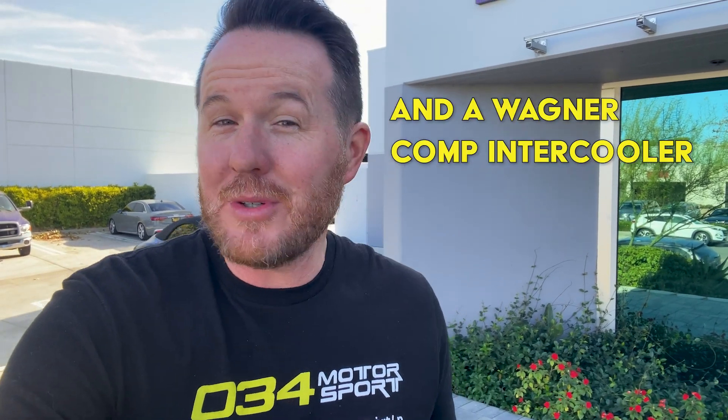I've also installed a cold air intake and a turbo inlet, so I'm wondering if I'm hovering close to 500 horsepower. One of the best ways to find out how much horsepower you're running is to bring your car to a dyno shop like this one — Laying Racing Development.